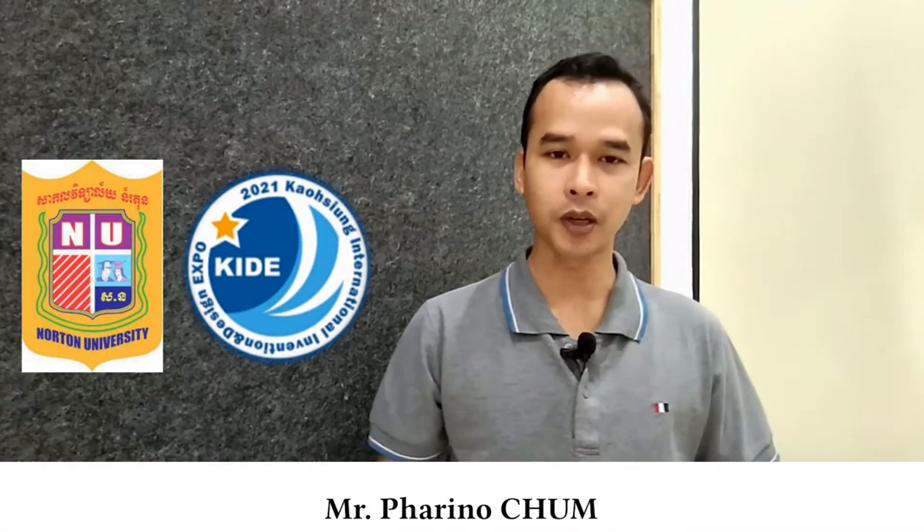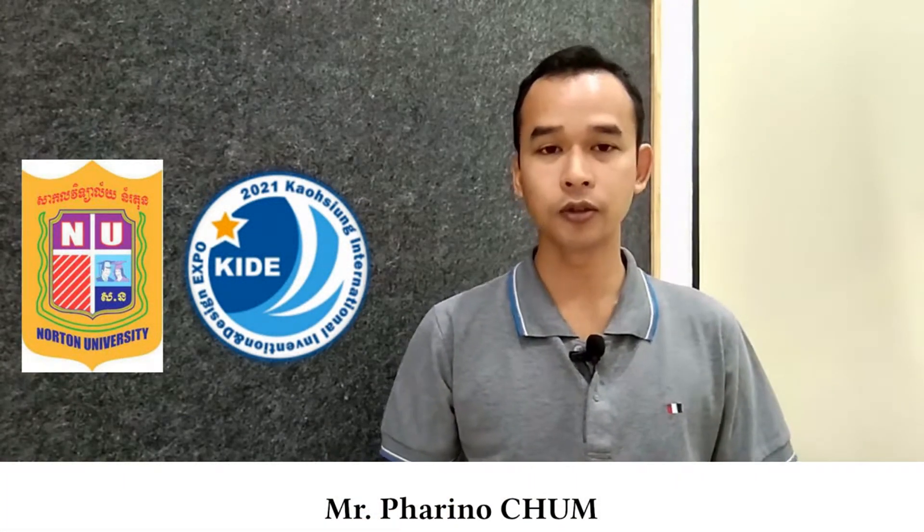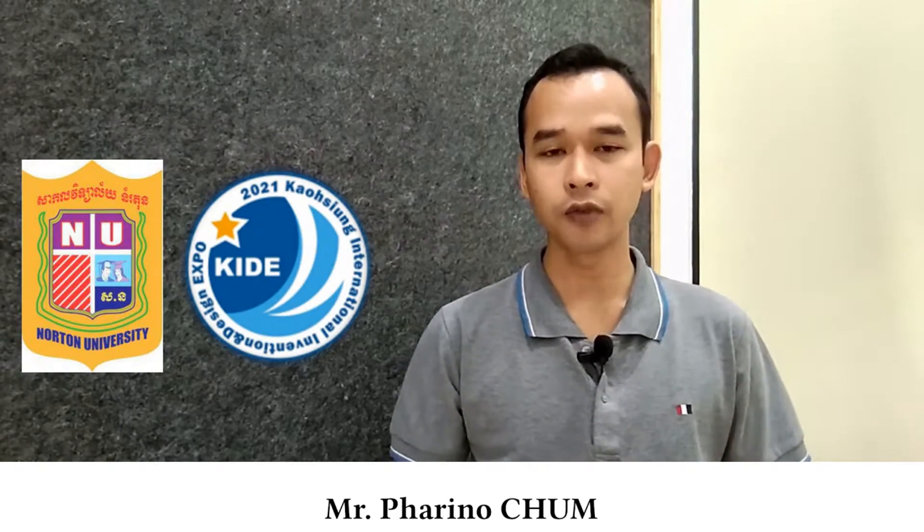Hello everyone, this is Paddy Nojong from Cambodia. It is my great honor and pleasure to introduce you to our project for the Caution International Invention Design Expo 2021.